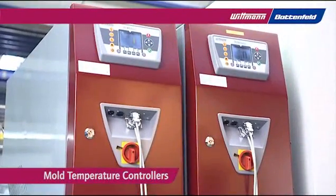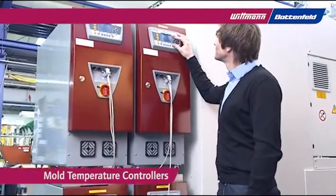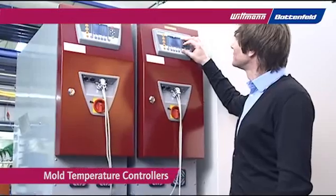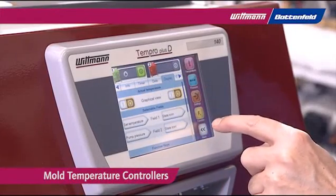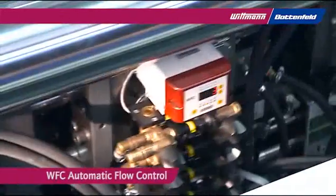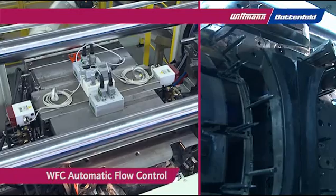Wittmann mold temperature controllers are built for exact temperature control of the mold and have proven their quality for many years. The new color display provides even easier monitoring of the process. The automatic flow control system guarantees optimal process control.